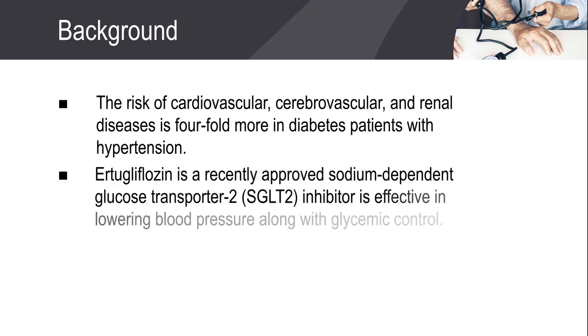Ertugliflozin, a recently approved sodium-dependent glucose transporter 2 inhibitor, has been found to lower blood pressure along with effective glycemic control.